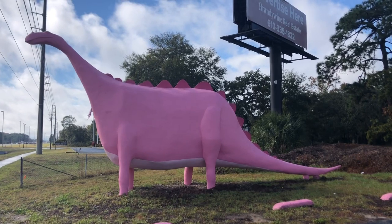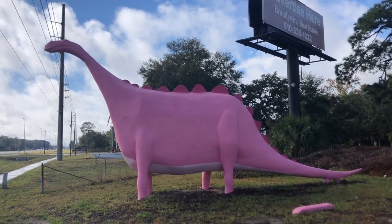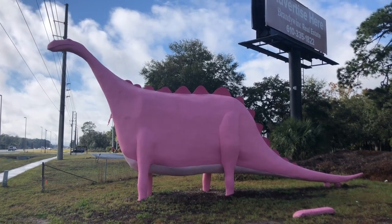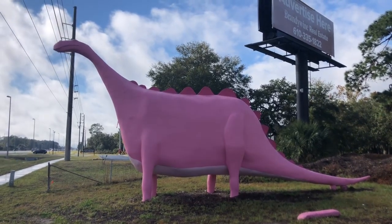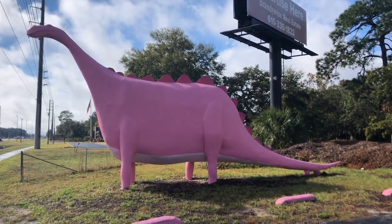Greetings to another episode of Cigar Chat, except today we're not talking about cigars. We're talking about the Pepto-Bismol Pink Dinosaur that's in Spring Hill, Florida, located along U.S. Highway 19 in beautiful Spring Hill.